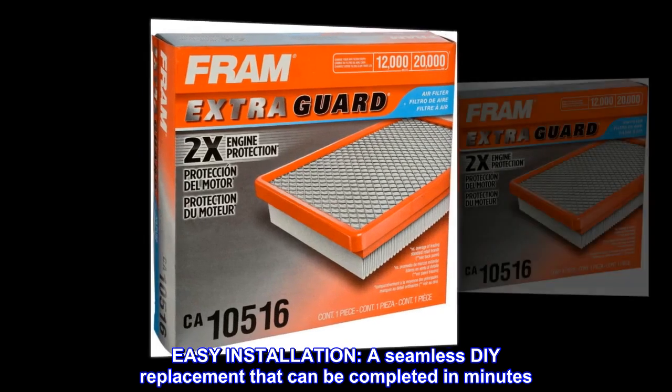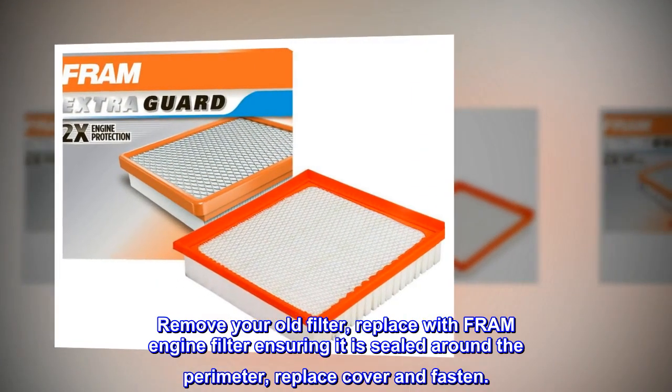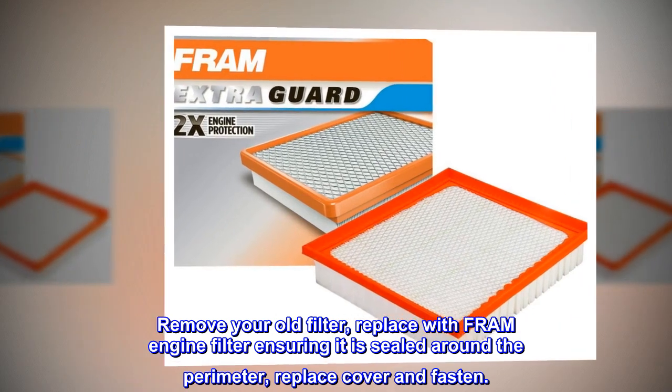Easy Installation. A seamless DIY replacement that can be completed in minutes. Remove your old filter, replace with FRAM engine filter ensuring it is sealed around the perimeter, replace cover and fasten.